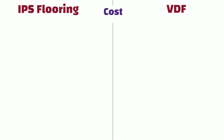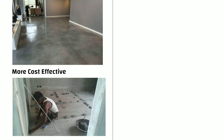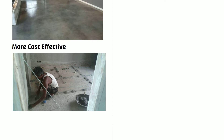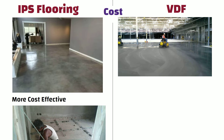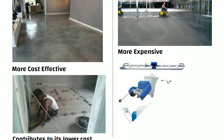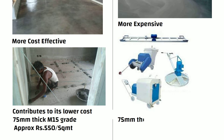Cost: IPS flooring is generally more cost-effective compared to VDF flooring. The manual labor involved in the installation process contributes to its lower cost. For 75 mm thick M15 grade IPS flooring, the rate is approximately ₹550 per square meter. On the other hand, VDF flooring is relatively more expensive due to the specialized machinery and mechanized process required. For 75 mm thick M15 grade VDF flooring, the rate is approximately ₹800 per square meter. Please note, rates may vary depending on location.